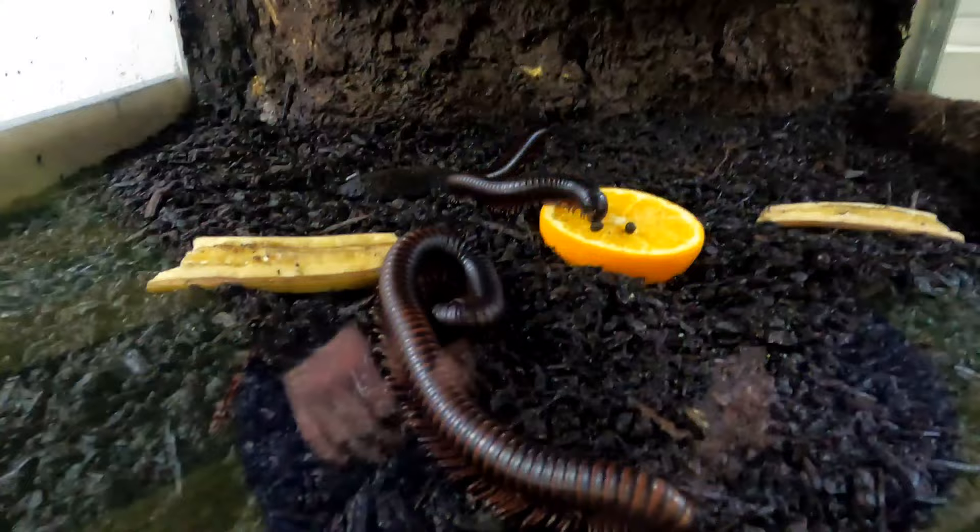These Malaysian millipedes are harmless vegetarians. This one's enjoying some orange.